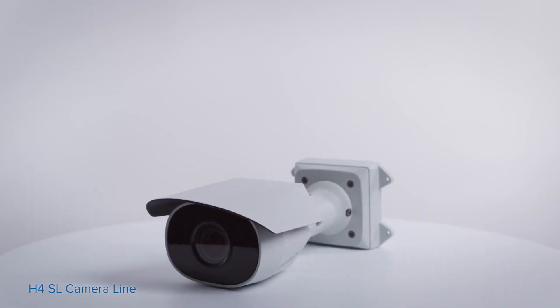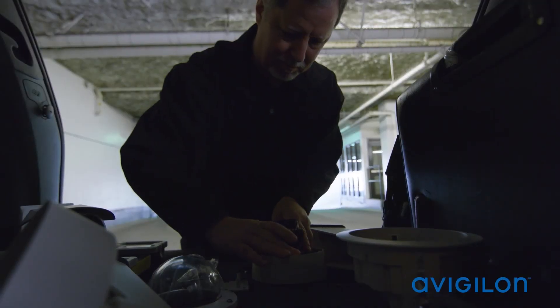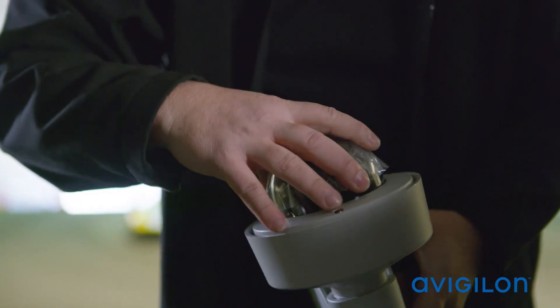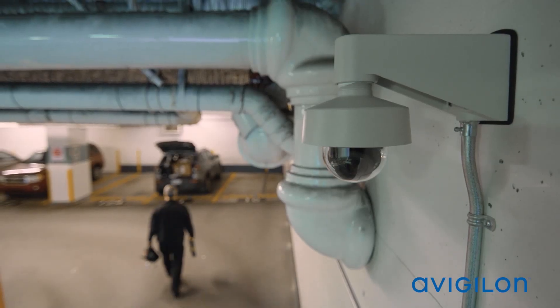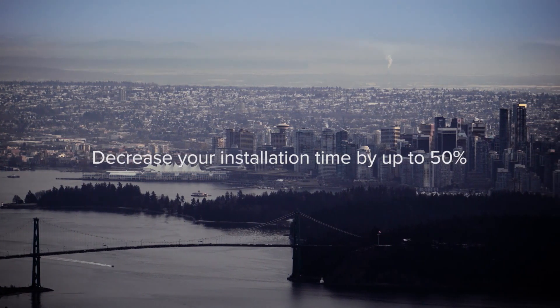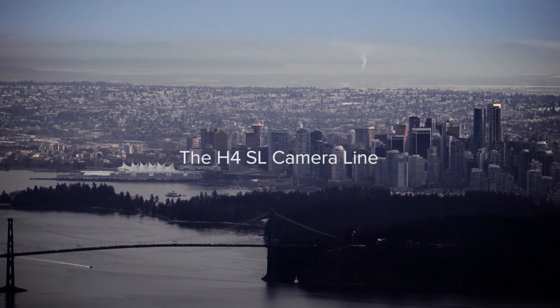The H4SL bullet and dome cameras were the first of the Avigilon camera portfolio to feature HDSM Smart Codec technology. Available in 1.3, 2, and now 3 megapixel models, the H4SL camera line is our easiest to install yet, decreasing installation time by up to 50%.